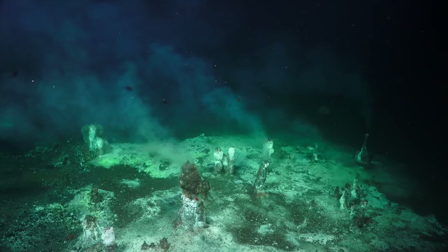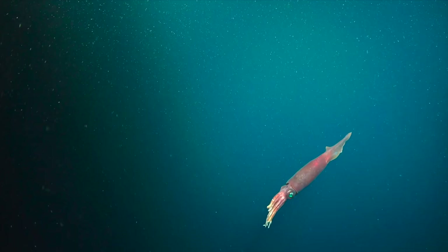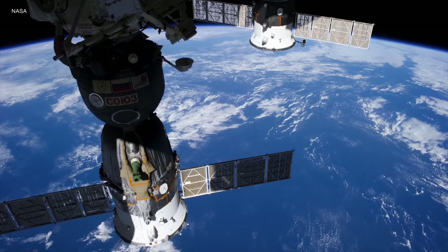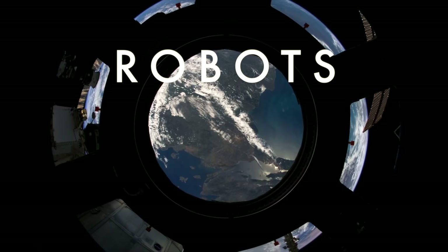For over a century, scientists had very limited options when it came to sampling the creatures of the deep. Historically, a trawl net had to be towed along by a ship and hauled creatures up onto the deck to be collected. But with many open ocean dwellers being small, fragile, and often gelatinous, the specimens this yielded tended to be damaged or incomplete. The mysterious nature of the depths and its curious creatures endured.